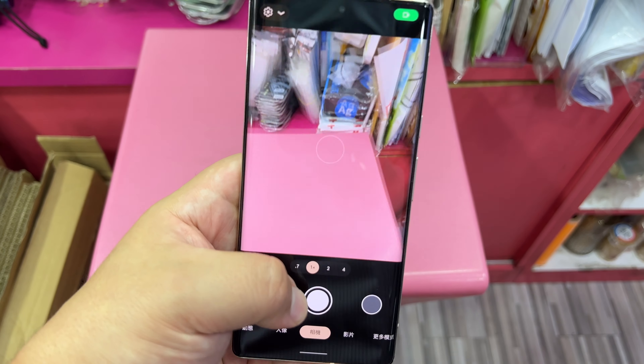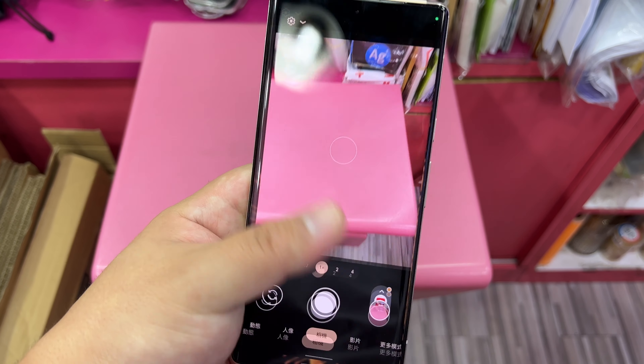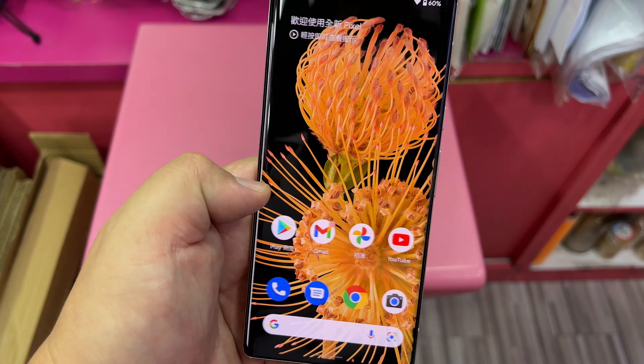Of course, the camera module is massive, but it takes great photos. Yes, I'm giving up the telephoto getting the Pixel 6.